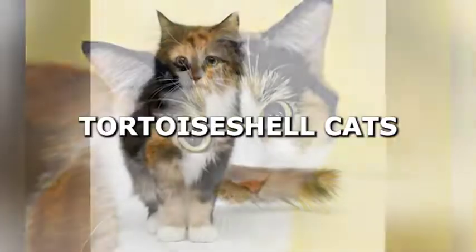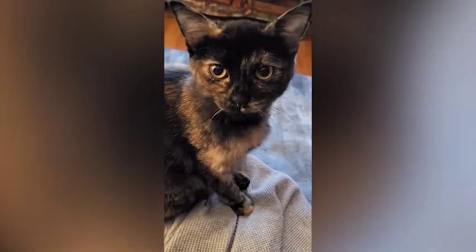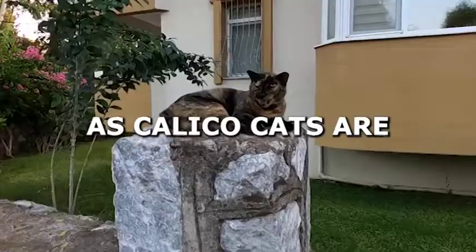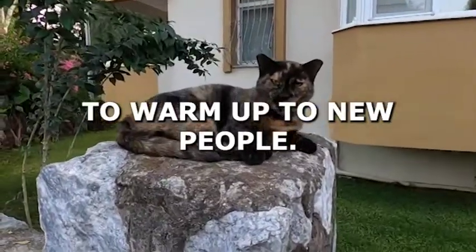In contrast, tortoiseshell cats tend to be more independent and can be quite territorial. They are not as fond of strangers as calico cats are and may take some time to warm up to new people.